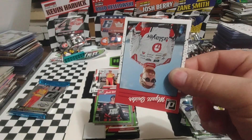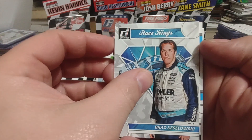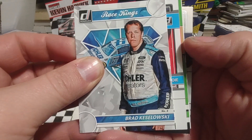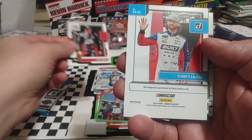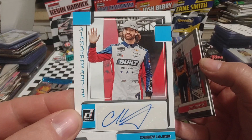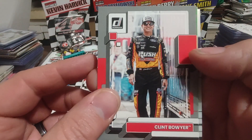Down to our final couple of packs — not sure if our auto's going to be tucked in here or where it's going to be. There's Myatt Snyder. I see the auto — it looks like it's turned around right there. Yep, it is — I've exposed it so we'll just keep going. Race Kings Brad K. Josh Berry. Corey LaJoy — there's our auto. Very nice. But that's a Signature Series, it is a sticker auto, not numbered. And I don't think I've ever pulled a Corey LaJoy auto in a pack before.